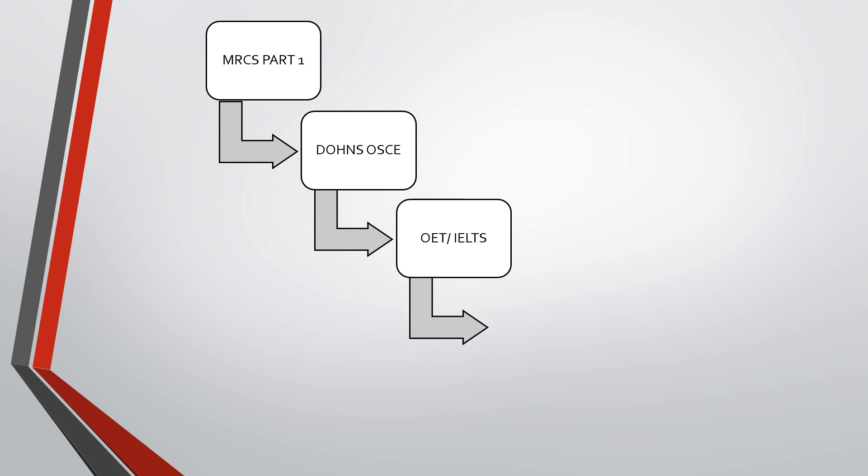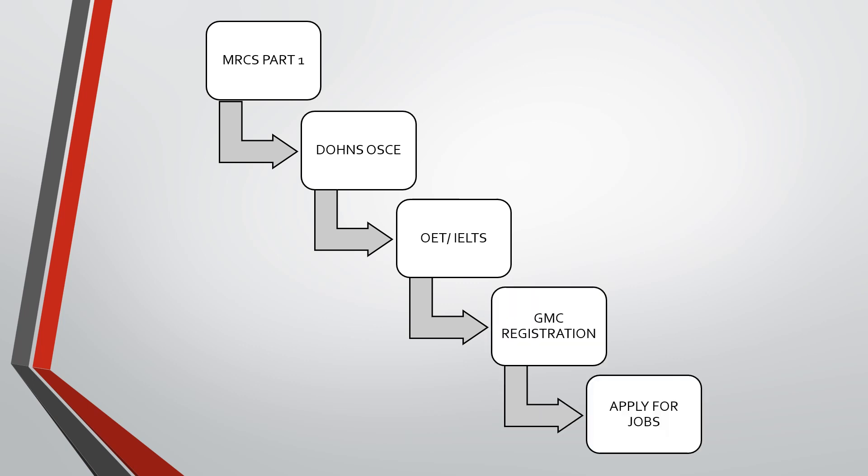Once we complete MRCS Part A along with the Daws OSCE, we will be eligible for the MRCS ENT. If we are planning to move to the UK, we will need to give the OET or IELTS exam — the language test — and will be eligible to apply for GMC registration. Once we get GMC registration, we can apply for jobs in the UK. I hope I have summarized a little about the MRCS ENT. If you need more details on how to prepare for each exam — Part A as well as the Daws OSCE — I can prepare a detailed video, so please comment in the comment section if you need further details.